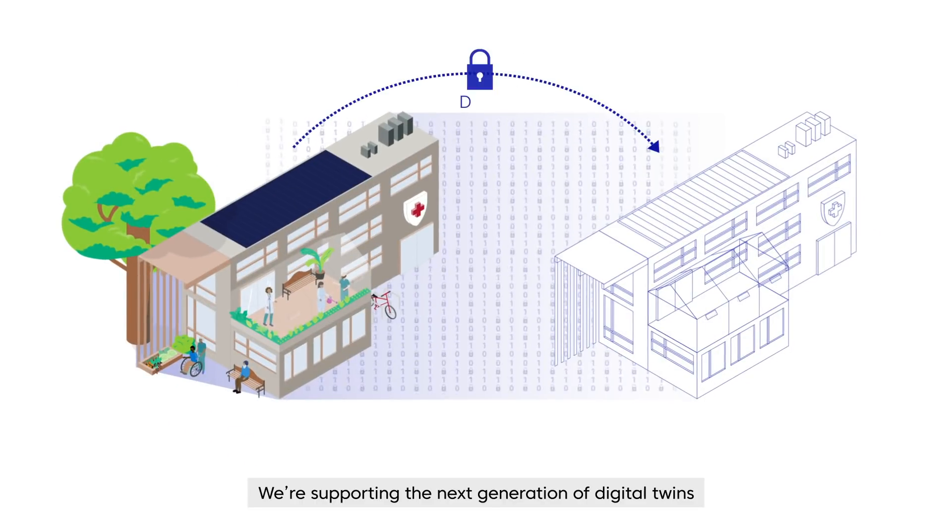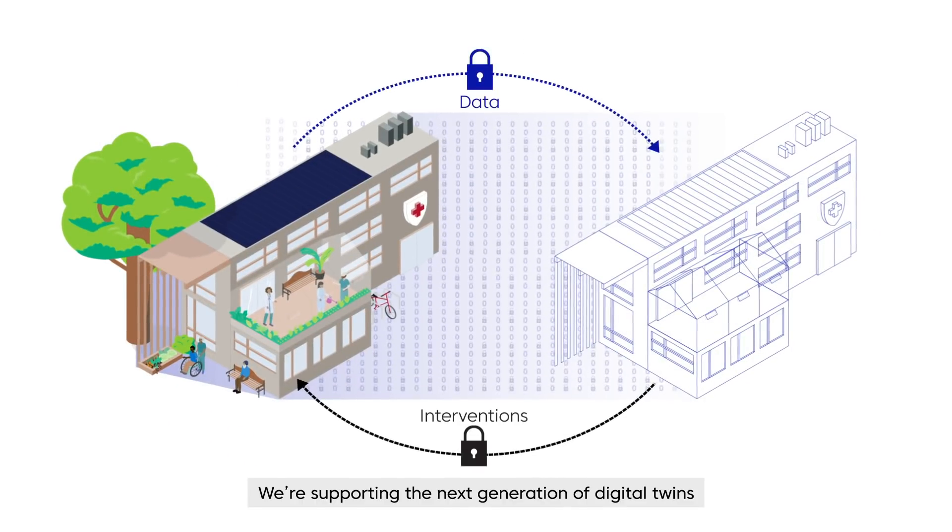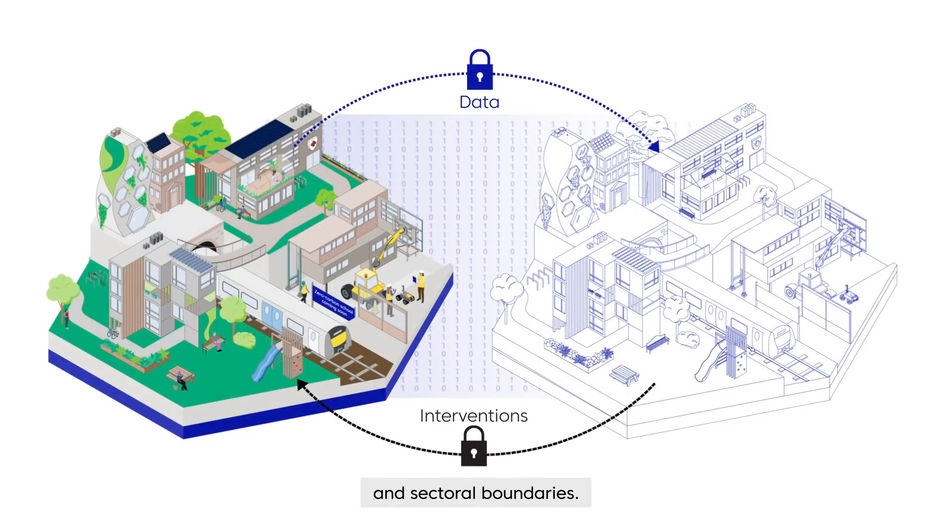We're supporting the next generation of digital twins that can be securely connected across organisational and sectoral boundaries.